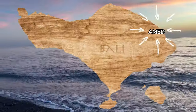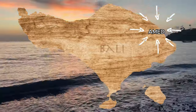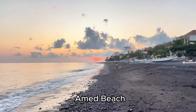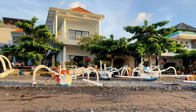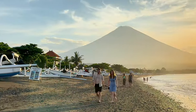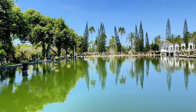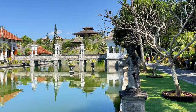Amed is a stunning corner of Bali and is quite underpopulated. It has beautiful black and white sands just waiting for you to enjoy. Amed Beach is great for swimming and snorkeling, which has wonderful underwater visibility to make it easier to see fish, turtles, and natural corals. From Amed Beach, it is quite easy to get to the Royal Water Palace, which is a beautiful palace surrounded by a well-kept lake and garden.